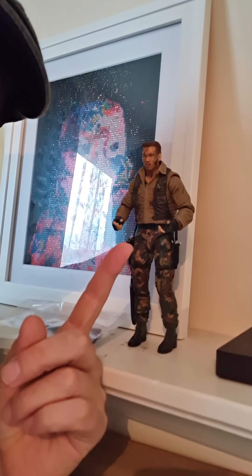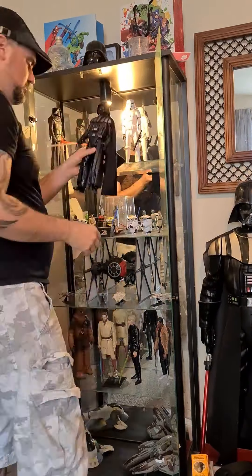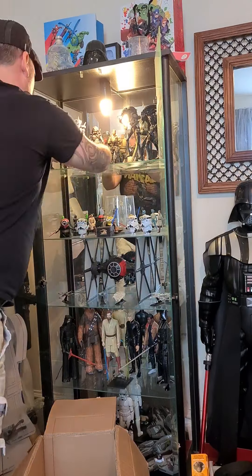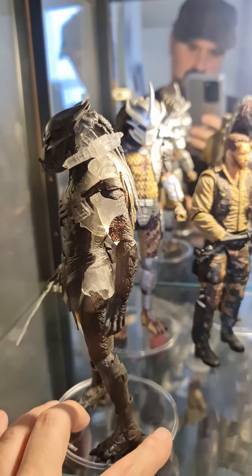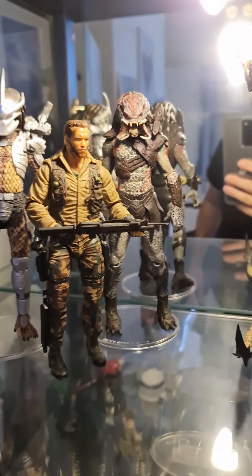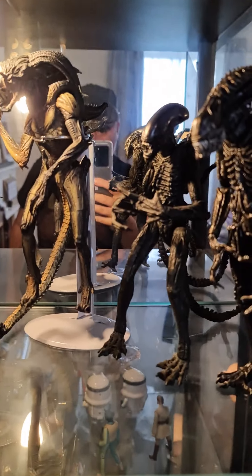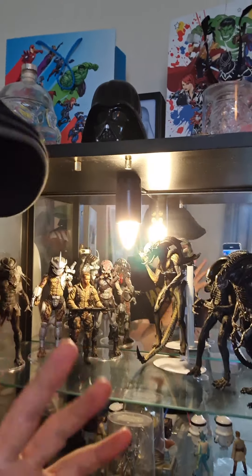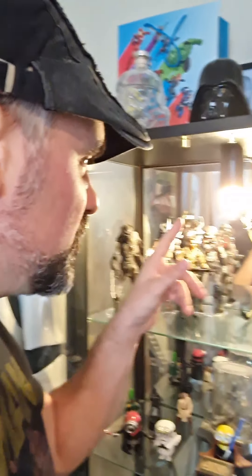I'm going to set them up now and show you what I've got. I also got Dutch — let's do this! That is a nice little collection. The one that I really like the best — and I'm a big alien fan — was the Pred Alien. I saw that in the shop last week and that's what kind of got me interested in potentially purchasing some pieces.